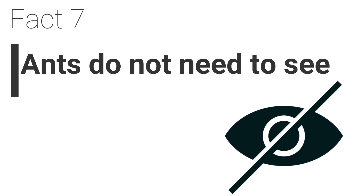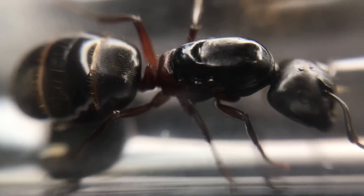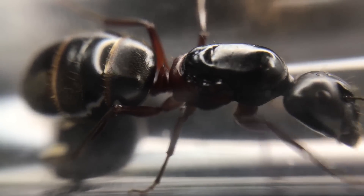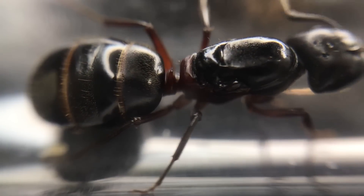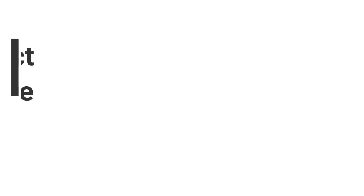Fact 7. Ants do not see. These ants, like most species, do not use their eyes to see. They use chemical signals known as pheromones to create highways to travel along, as well as communicating. There are other species of ants which have evolved to have vision for hunting prey.